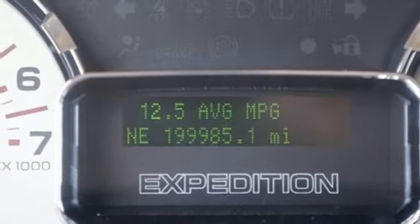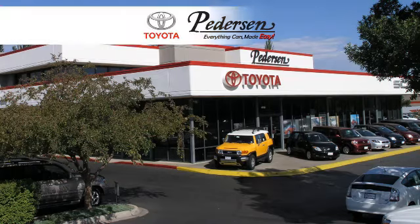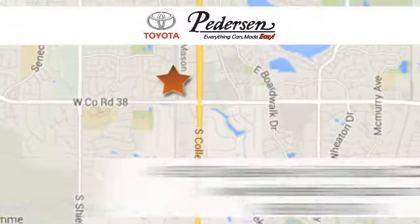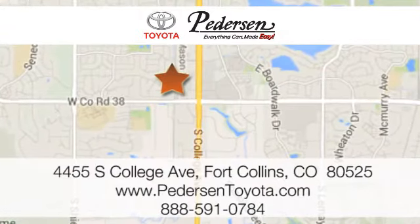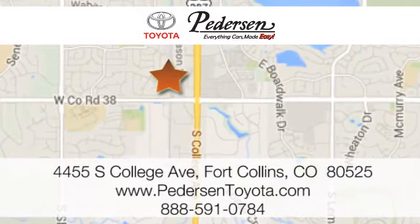The SUV for all your adventures. Test drive this Expedition today. Call, click, or visit us today. We're conveniently located at 4455 South College Avenue in Fort Collins, Colorado, or online anytime at petersontoyota.com.